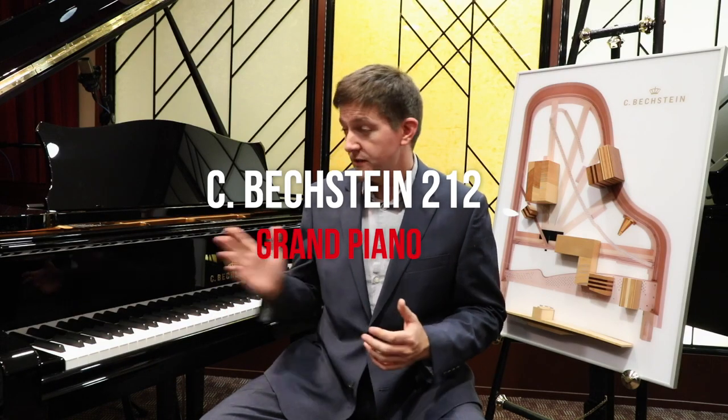So now we're in front of the Bechstein B212. This is their top seven-foot model and it's the model that probably gets compared to the Steinway B more often than any other instrument, and probably specifically the Hamburg Steinway B.